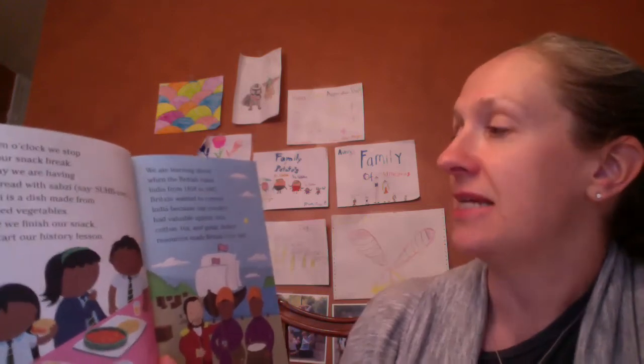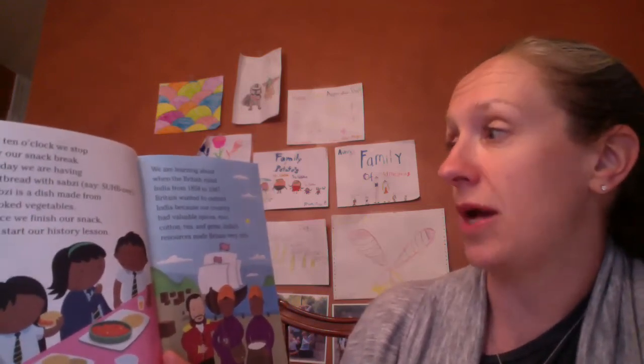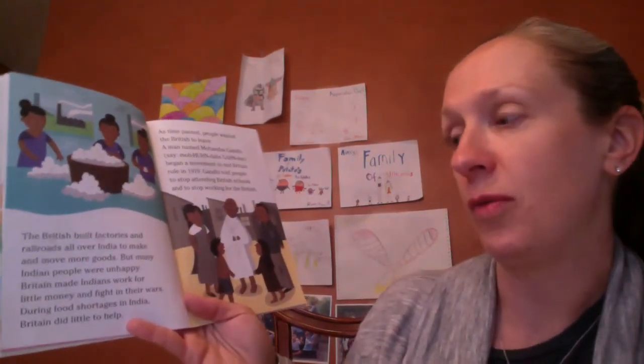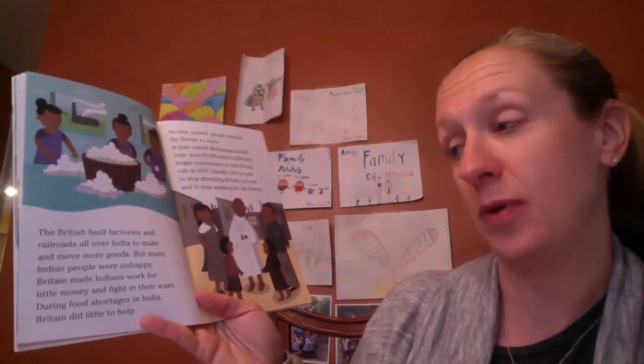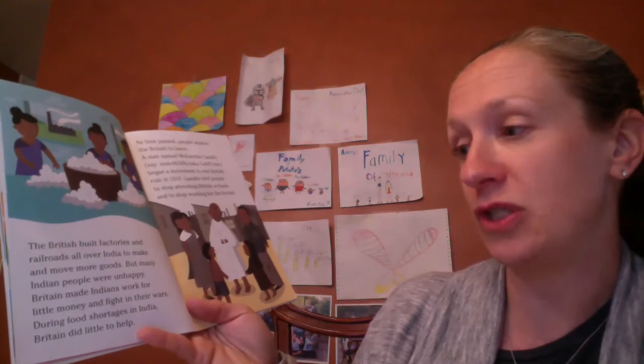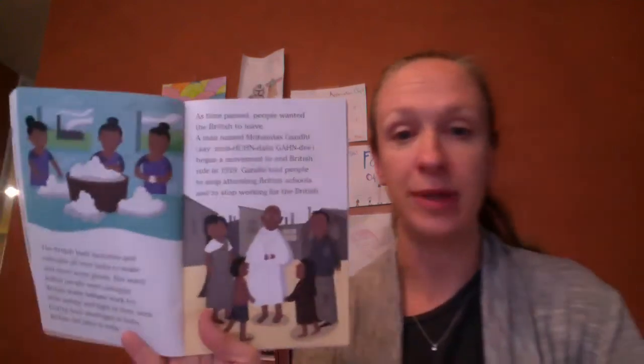Today we're learning about how the British ruled India from 1858 to 1947. Britain wanted to control India because our country had valuable spices, rice, cotton, tea, and gems. India's resources made Britain very rich. The British built factories and railroads all over India to make and move more goods, but many Indian people were unhappy. Britain made Indians work for little money and fight in their wars, and during food shortages in India, Britain did little to help. As time passed, people wanted the British to leave.